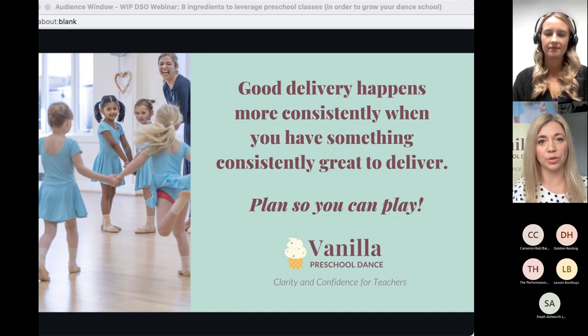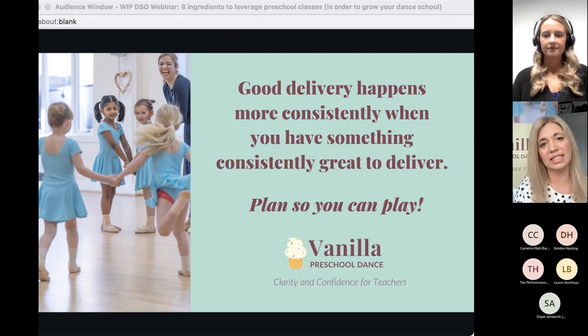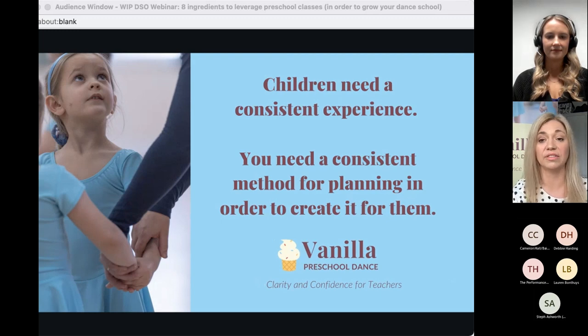That's what we can do in our classes — use everyday experiences. There's a free gift at the end: my list of 60 preschool dance themes, and a lot of it can be around quite everyday things. You can't assume your teachers know this or know how to do it, so if you are assuming that, there might be inconsistency in your classes. Children need a consistent experience and you need a consistent method for planning in order to create it for them.